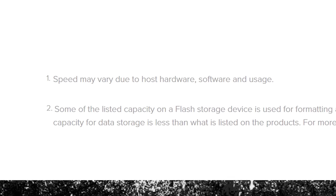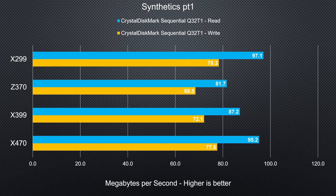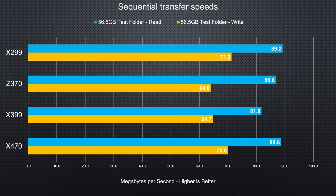The disclaimer does say speed may vary due to host hardware, software, and usage. So digging for the truth, we tested the card again on all four major platforms. As you can see, when paired with an X299 motherboard we actually came extremely close to the stated claims, with X470 coming in at a close second. Fair enough, HyperX.